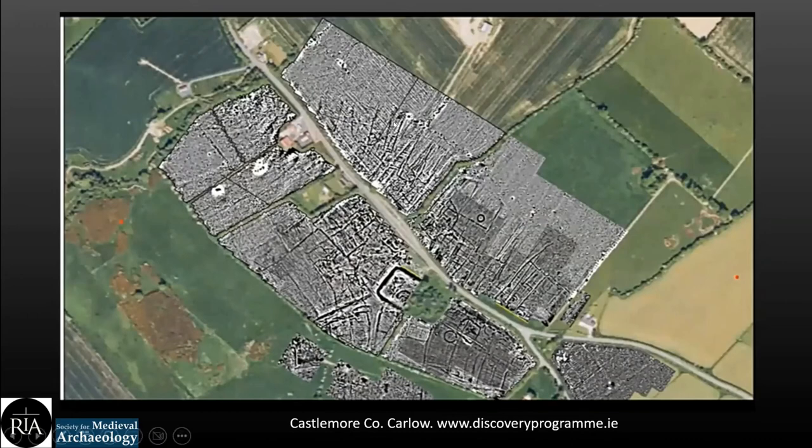The Castle Moor geophysics is superimposed on an aerial image here and you can see the sheer magnitude of what's going on below the surface. You can see these long rectangular features — plots and houses — and the road; the modern road today actually follows the line of the main street of the medieval village. A large gradiometer survey was carried out and they managed to capture the footprint of almost the entire classically laid out medieval Anglo-Norman village or manor. Neil also mentioned in his lecture that they captured earlier, pre-Norman features at the site as well.